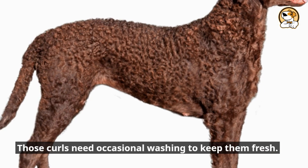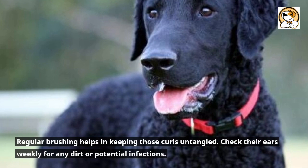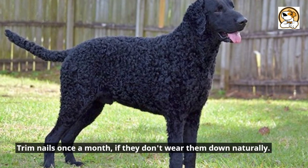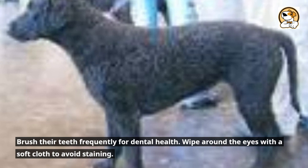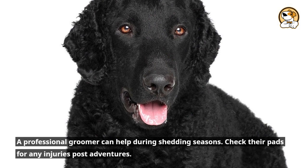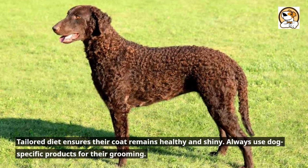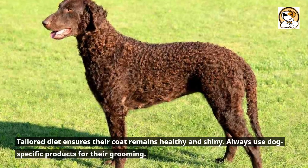Keep the curls popping — grooming guide. Those curls need occasional washing to keep them fresh, and regular brushing helps keep them untangled. Check their ears weekly for any dirt or potential infections. Trim nails once a month if they don't wear them down naturally. Brush their teeth frequently for dental health, and wipe around the eyes with a soft cloth to avoid staining. A professional groomer can help during shedding seasons. Check their pads for any injuries post-adventures, and a tailored diet ensures their coat remains healthy and shiny. Always use dog-specific products for their grooming.